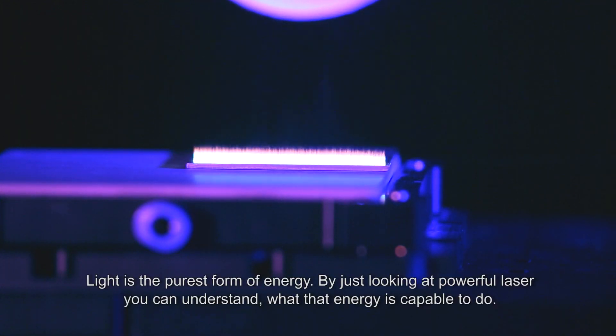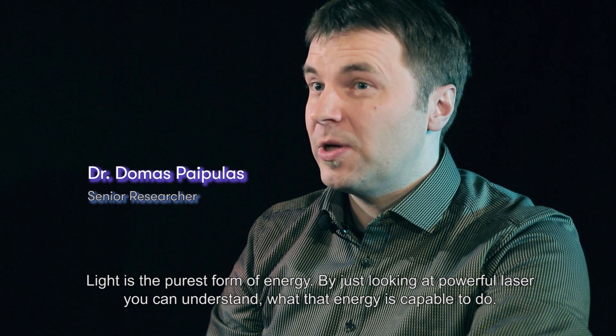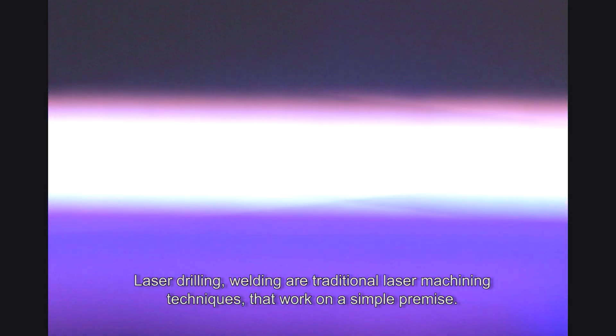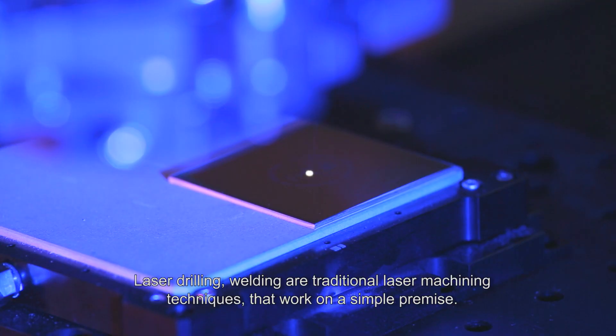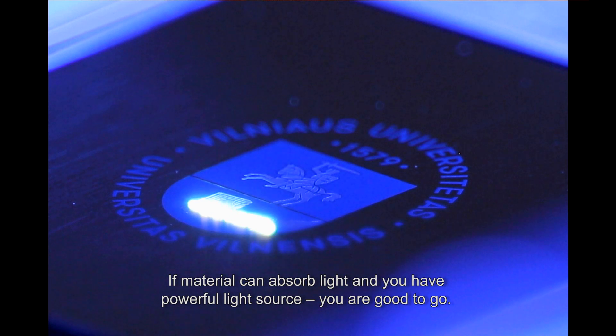Light is the purest form of energy, and just by looking at a powerful laser you can understand what that energy is capable of doing. Laser drilling and welding are traditional laser machining techniques that work on a simple premise: if a material can absorb light and you have a powerful light source, then you are good to go.